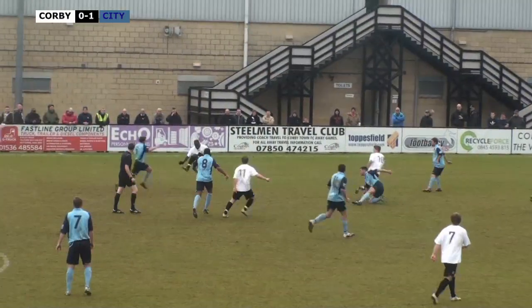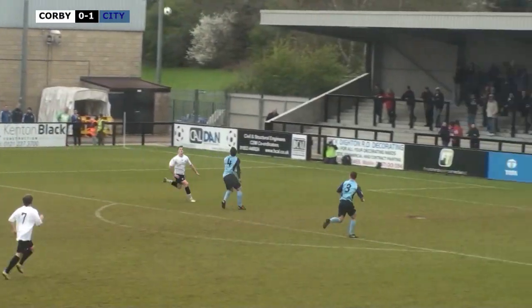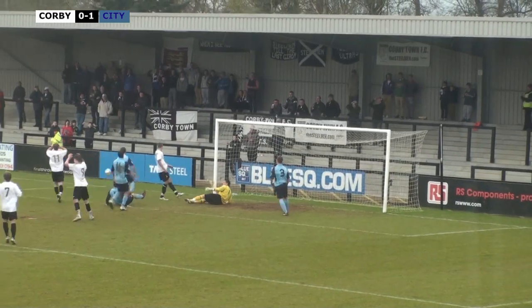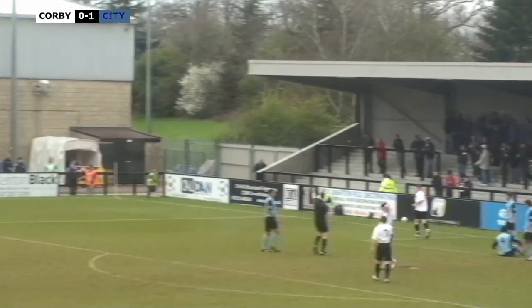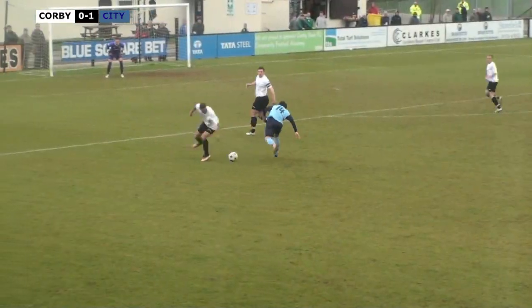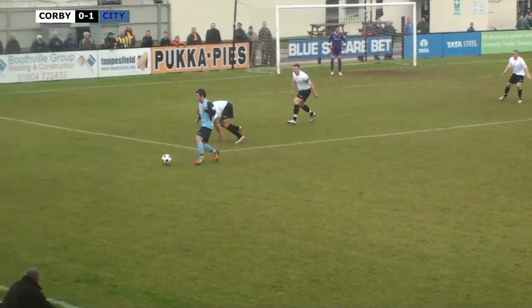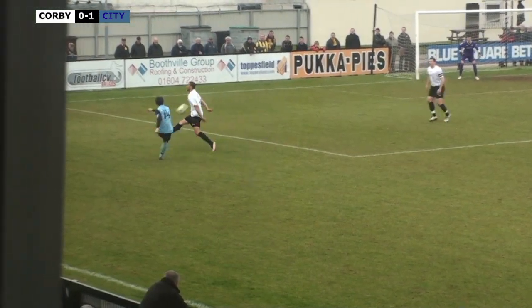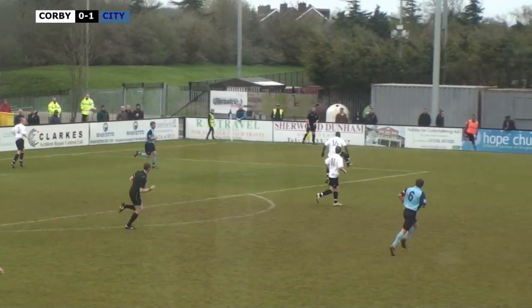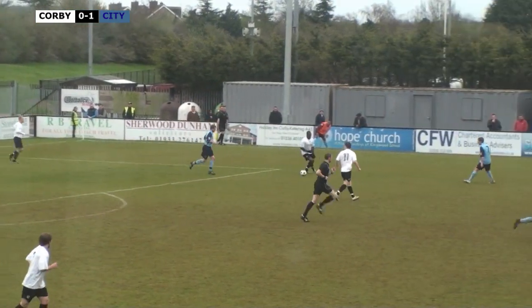Corby coming forward again - point blank range there, Gary King has a shot, Lewis Carey with a fantastic save! Rolled out for a corner. Going against Gordon but Gordon gets a toe in and falls to the floor. Corby carry on - gets a cross towards the far post, Benyon with a bit of a save for the cameras there as he punches that one clear.